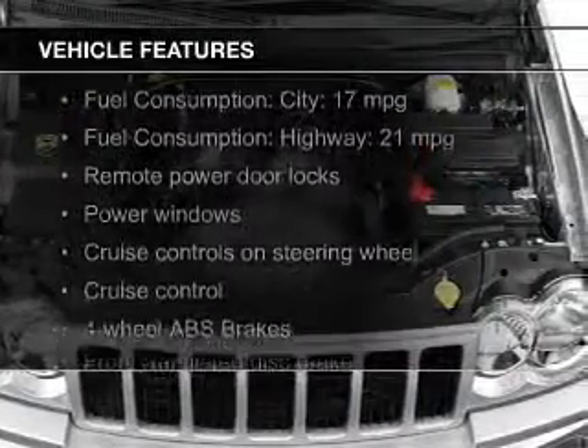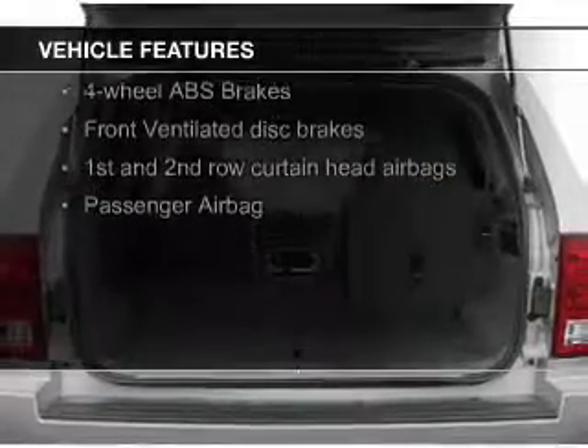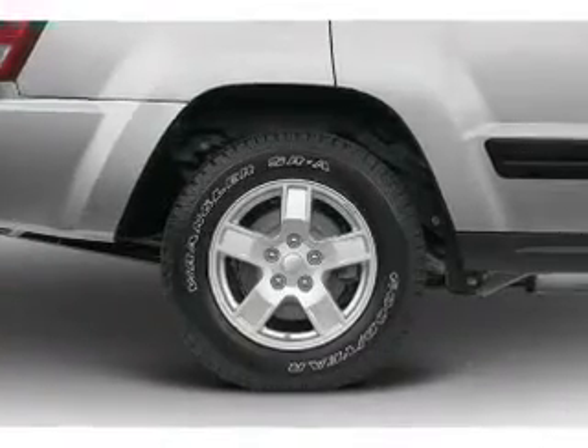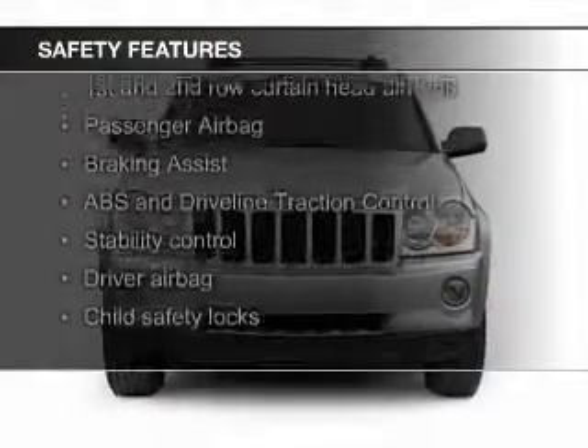The features include Sirius XM satellite radio, digital audio input, aluminum rims, an adjustable tilt steering wheel, roof rails, cruise control, keyless entry, a trip computer, privacy glass, and air conditioning.